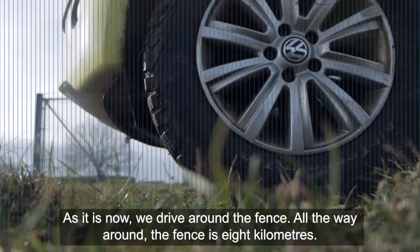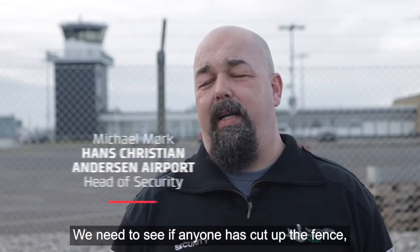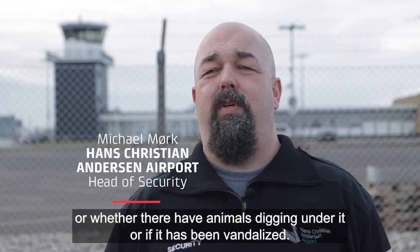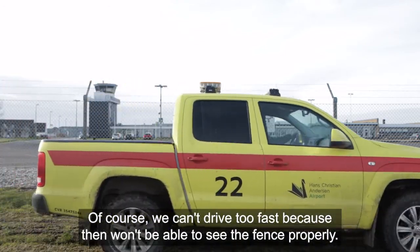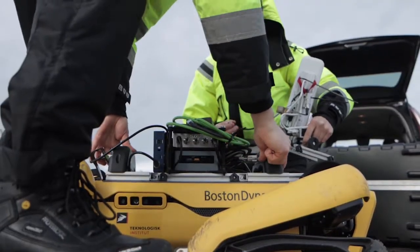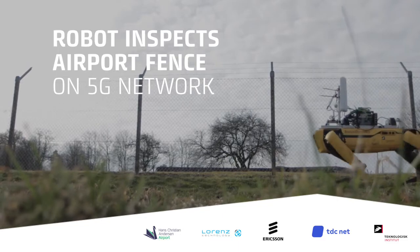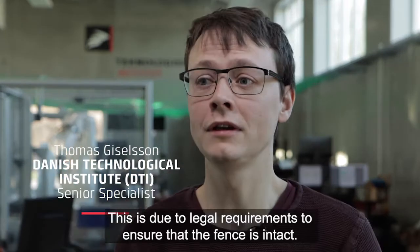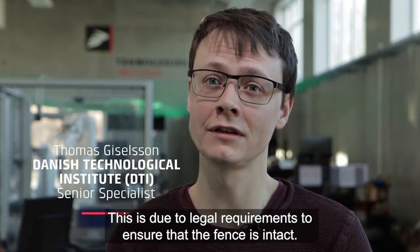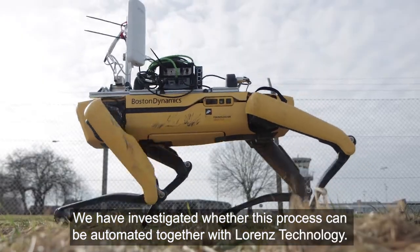As it is now, we're covering around 8 km. Every day there's a whole infrastructure around the world that needs to be inspected. Because of regulatory requirements, you need to make sure that it's intact. We've been able to find out, with the technology available, how to automate this process.